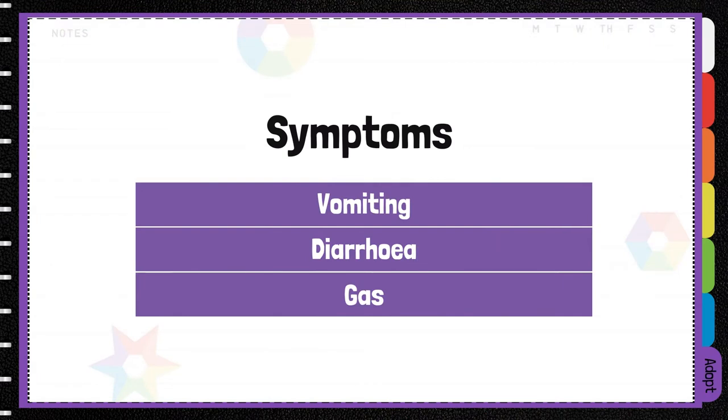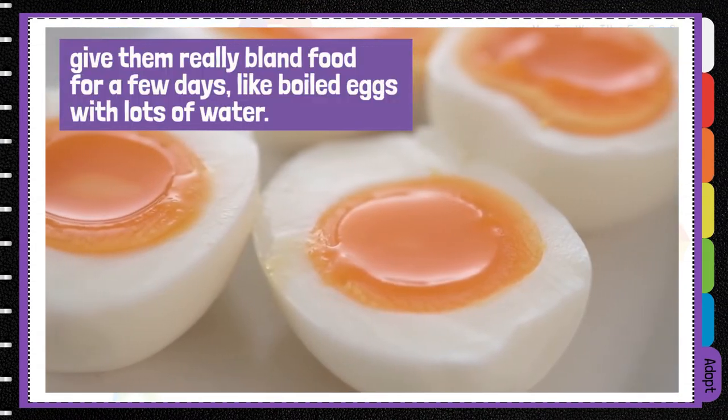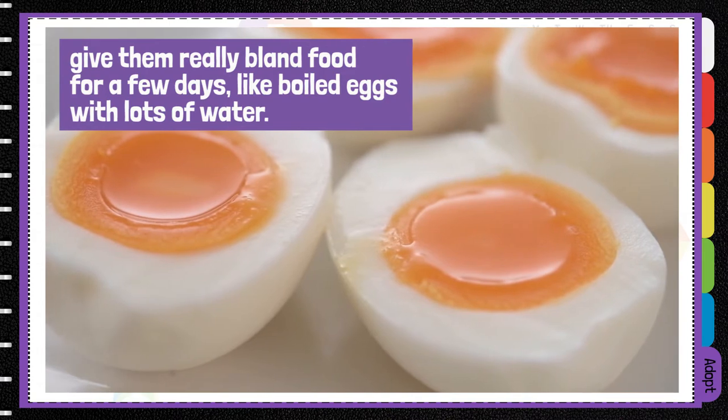If your dog does have a mild reaction to the peppers, symptoms are usually vomiting, diarrhoea and gas. If they do display signs of stomach upset, give them a really bland food for a few days, like boiled eggs with lots of water.